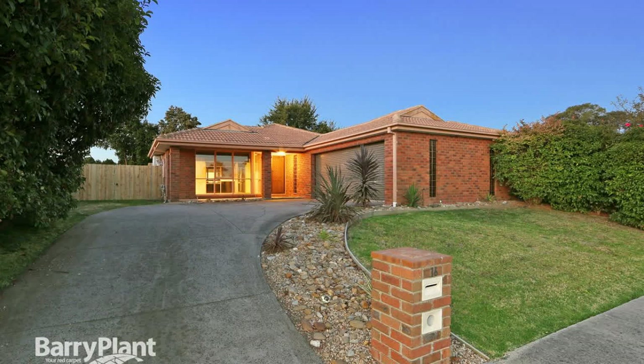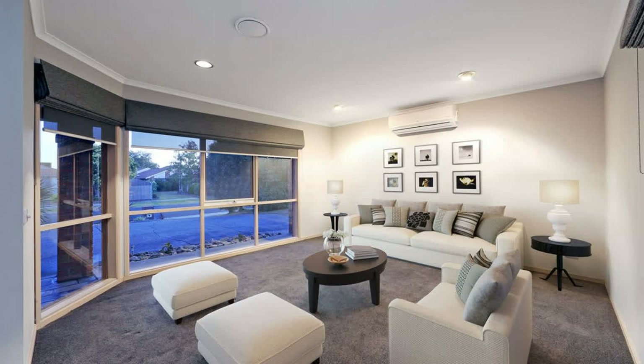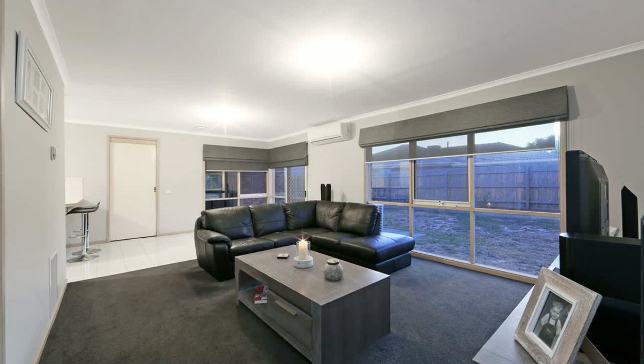Sale by set date, the 20th of April 2017, unless sold prior. A nice surprise is in store for you upon inspection of this solidly built home, perfectly positioned on a flat parcel of land approximately 635 square meters.